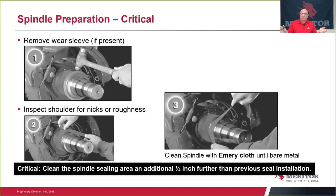Spindle preparation: remove any wear sleeves from the previous seal. Inspect the shoulder for nicks or roughness. Clean the spindle completely with emery cloth down to bare metal. A critical issue is cleaning the spindle area at least another half inch further than the previous seal was installed — especially if you're changing brands of seals, as you don't know for certain how far that seal will extend on that spindle. You must clean it back, using a half inch as the target area, and it must be cleaned down to bare metal. Cleaning with a rag is not an option.